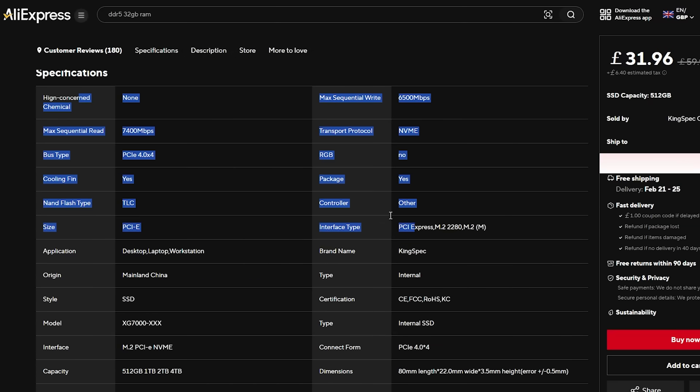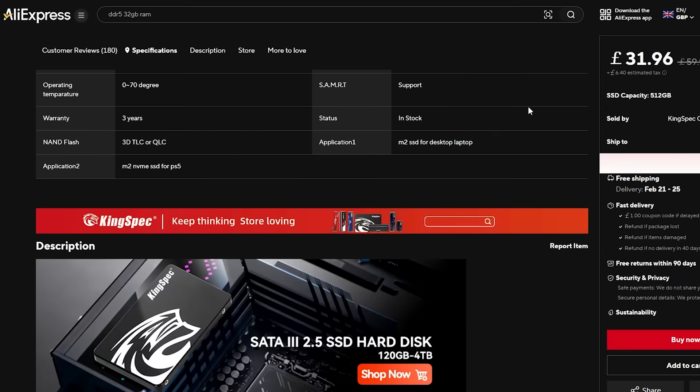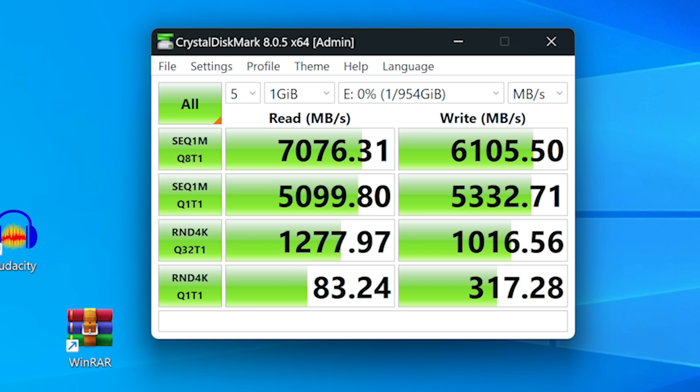This is an NVMe Gen 4 drive and as such it will work great for a PlayStation 5 if you need an easy upgrade, but it's also excellent for PC, which is actually where I'm using it. For testing I used Crystal Disk Mark with default settings and scored just over 7GB/s in read and 6GB/s in write with Sequential 1M Q8 T1. The numbers did drop off a little with Sequential 1M Q1 T1 but it's still great and in line with the official specifications.